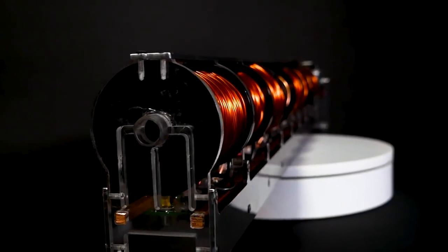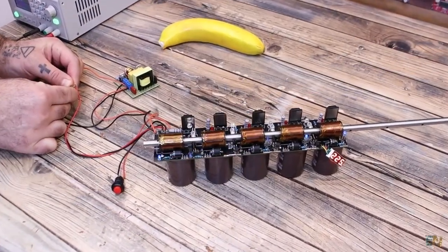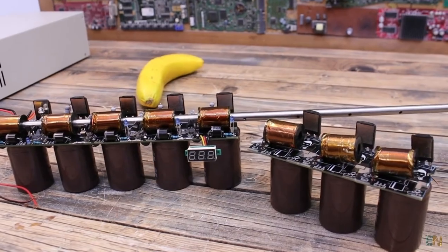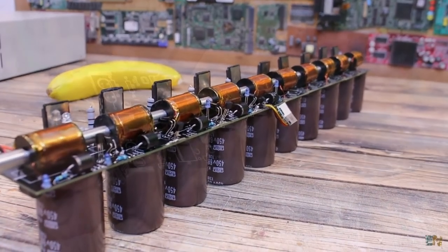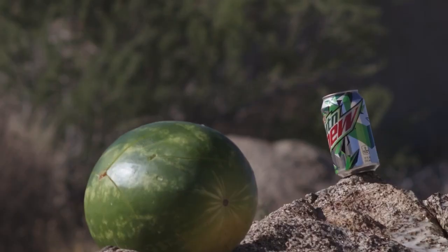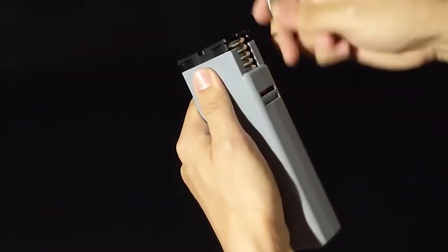Coil guns have also been integrated into other technologies to create even more advanced systems. For example, coil guns have been combined with robotics to create autonomous systems that can launch projectiles with precision and accuracy. Researchers are also exploring the use of coil guns as a means of storing and releasing energy in a controlled and efficient manner, which could have far-reaching implications for the energy industry and lead to new innovative energy storage solutions.